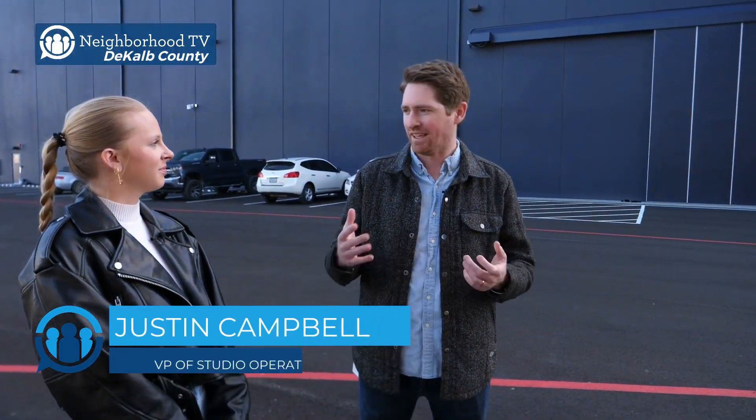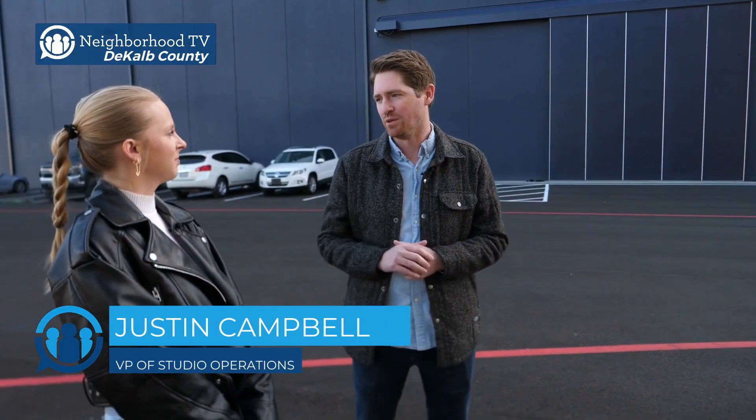Hi, I'm Cameron McRite with Neighborhood TV, and today we're here with Justin. Justin, can you tell us a little bit about where we are right now? Yeah, absolutely. So we are right inside the Assembly Studios here in Doraville, Georgia, which is Atlanta's newest purpose-built film studio complex. Awesome. And you're going to show us a little bit around the studio today.